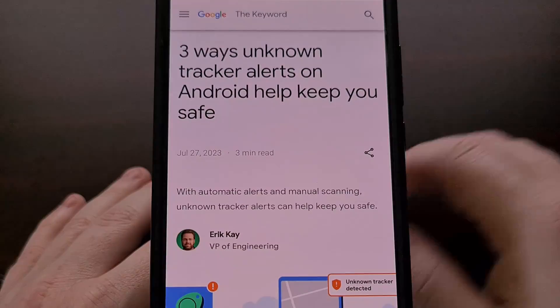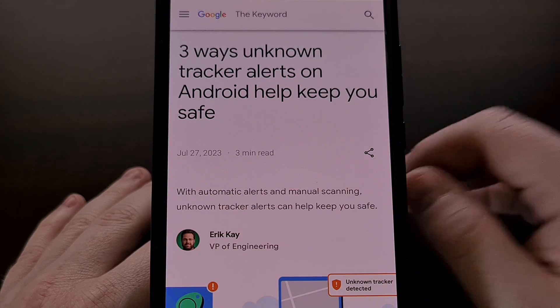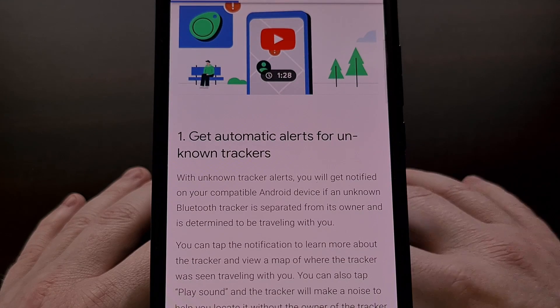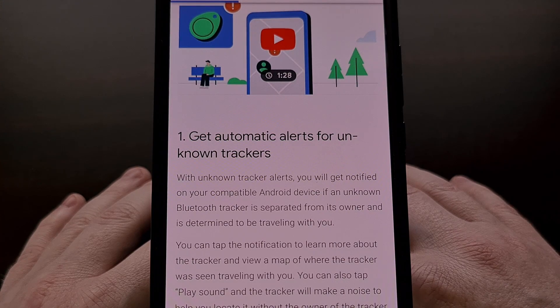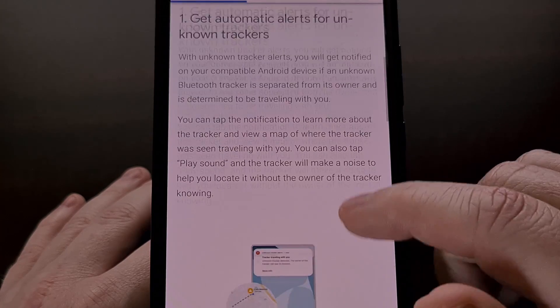This is where Android's new Unknown Tracker Alert feature comes into play. Google is currently rolling out this feature to all devices running Android 6.0 and higher, although it could take a few weeks for it to finally land on your smartphone or tablet.